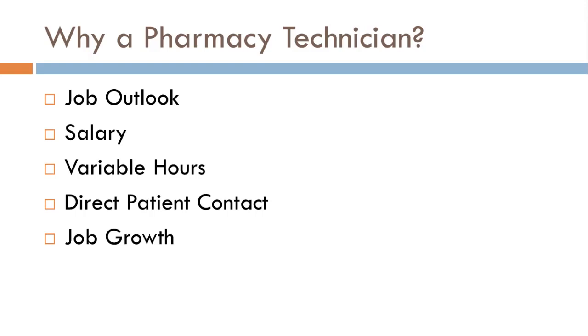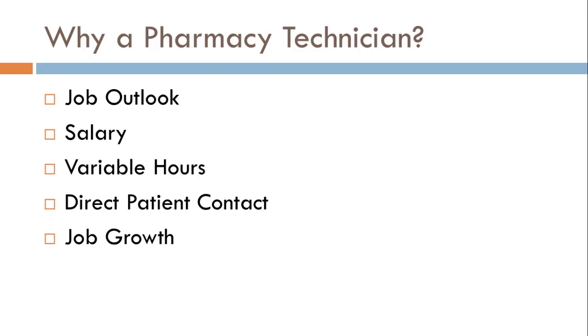You've obviously decided to take this class, but why? Let me tell you a few good reasons to become a pharmacy technician. The outlook, the salary, the variable hours, the job growth — they're all great reasons. The 90th percentile of pharmacy technicians make over $20 an hour, and that's not a pie-in-the-sky number. If you stay in one place long enough, you can move up the ladder and $20 an hour is definitely something you can obtain. In 2011 there were almost 350,000 jobs available nationwide, and that number is going up by 32% to over half a million jobs by the year 2020.